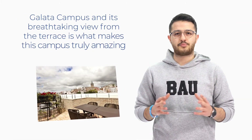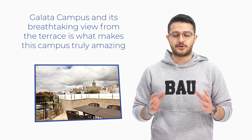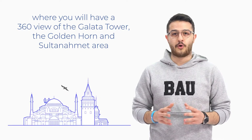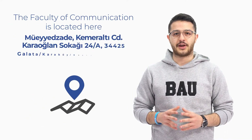Galata Campus and its breathtaking view from the terrace is what makes this campus truly amazing, where you will have a 360-degree view of Galata Tower, the Golden Horn, and Sultanahmet area. The Faculty of Communication is located here.